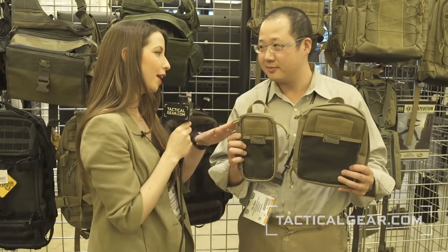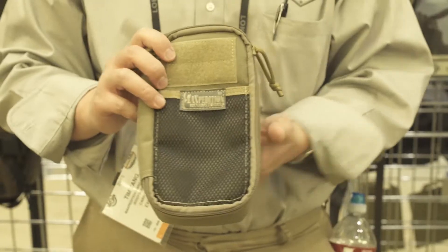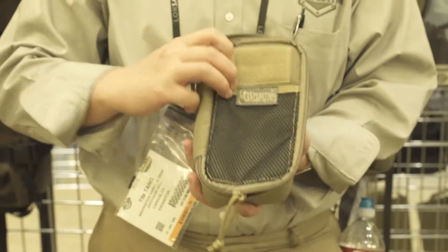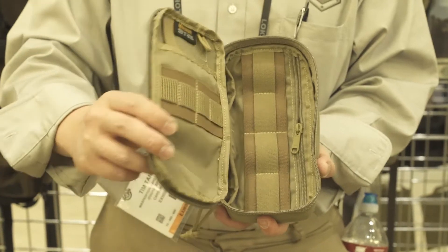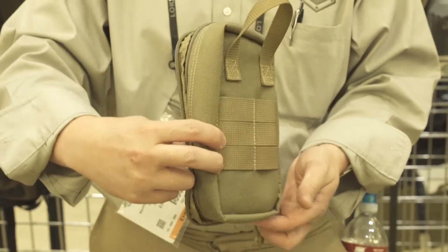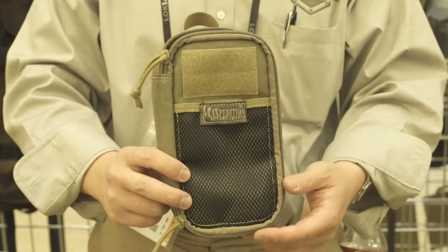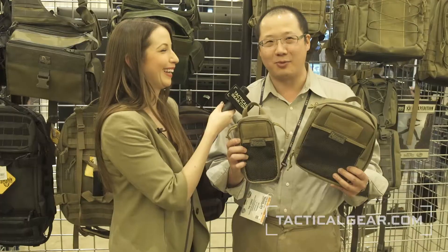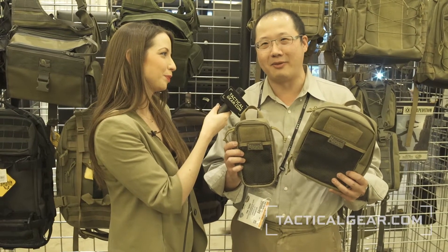Is there a story behind the name — Skinny versus Chubby — other than their different sizes? We sort of just got on a roll. We started with the EDC, which means everyday carry, then we introduced the Mini, then we did a Fatty, and then we did a Beefy. So the Skinny and the Chubby just sort of fell into place. We like to use these kind of adjectives because they are a little bit funny.